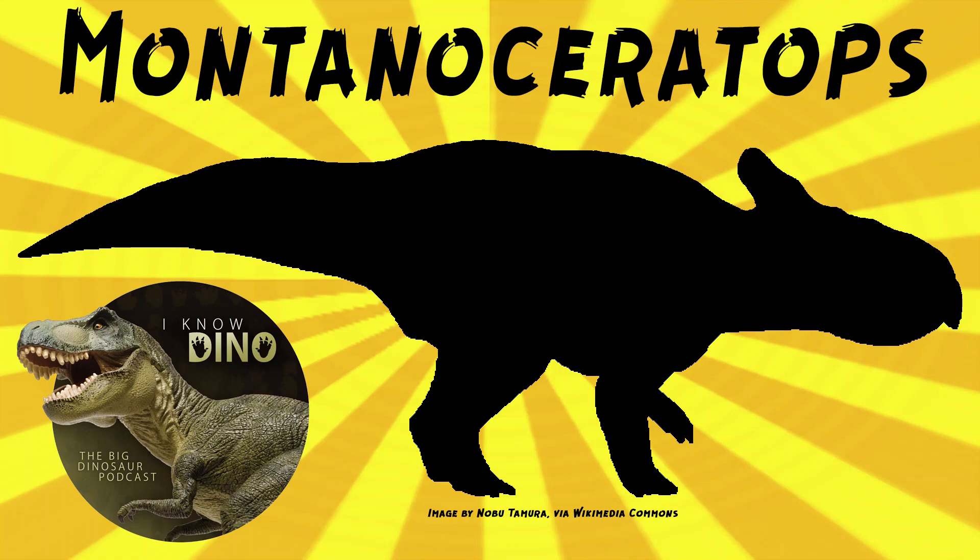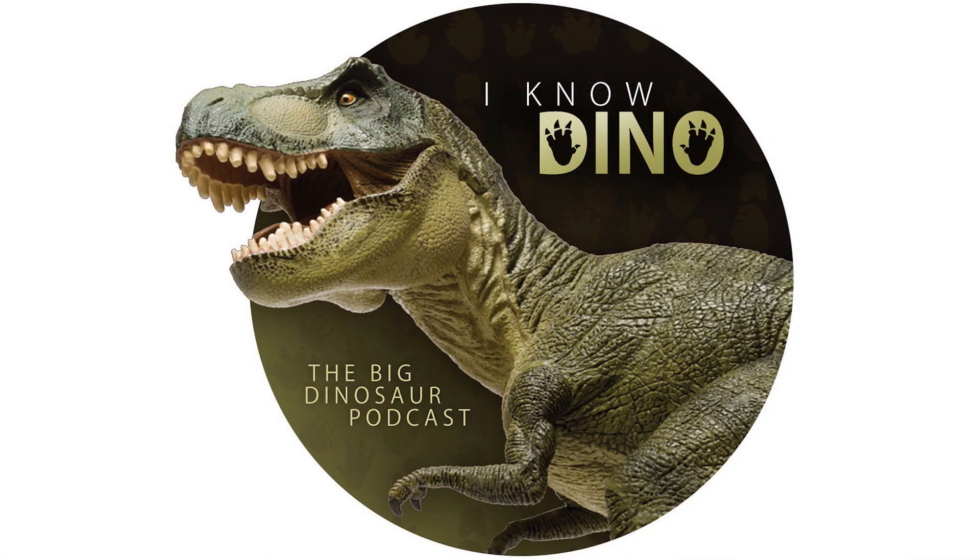And now on to our dinosaur of the day: Montanoceratops, which was a request from Philip via Patreon, so thanks! The name means Montana Horned Face. It was a small Ceratopsian that lived in the Cretaceous in what is now Montana and Alberta, and it was quadrupedal. It grew up to 9.8 feet or 3 meters long.